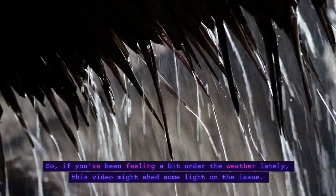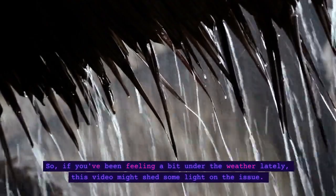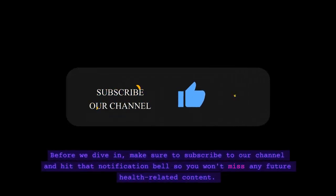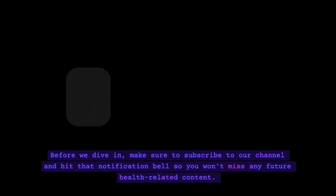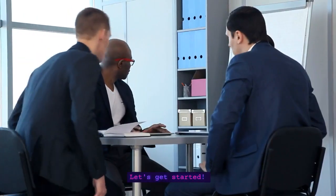So, if you've been feeling a bit under the weather lately, this video might shed some light on the issue. Before we dive in, make sure to subscribe to our channel and hit that notification bell so you won't miss any future health-related content. Let's get started.